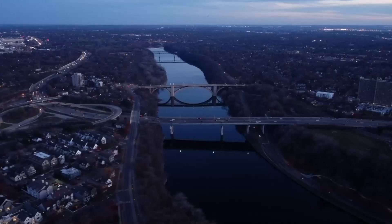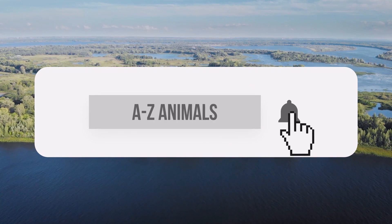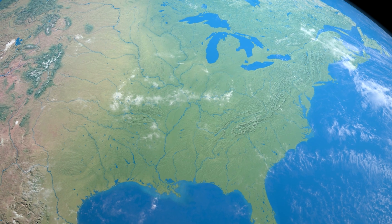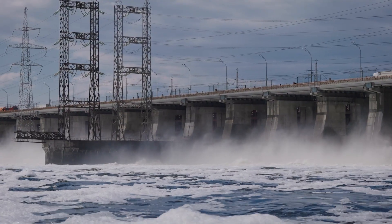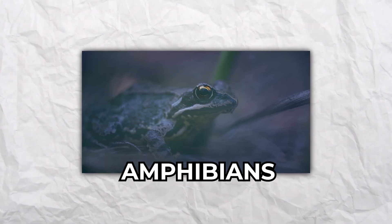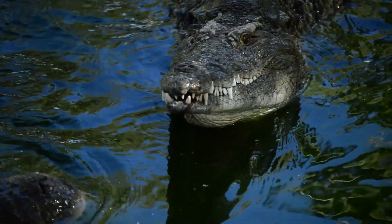Welcome back to A to Z Animals. What lives at the bottom of the Mississippi River? Please consider subscribing with post notifications on so that you'll never miss an upload. Rivers bring life to communities, and the Mississippi River is an essential part of life for much of the United States. Fish, reptiles, amphibians, mammals, and plants live in this mighty body of water. Discover the most exciting creatures that lurk beneath its surface.